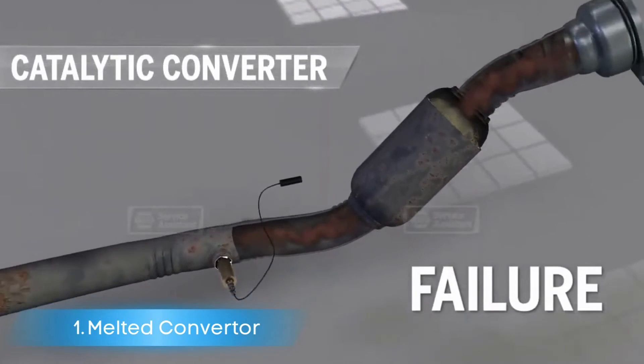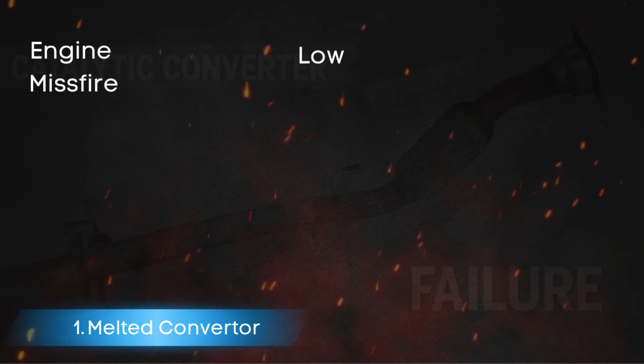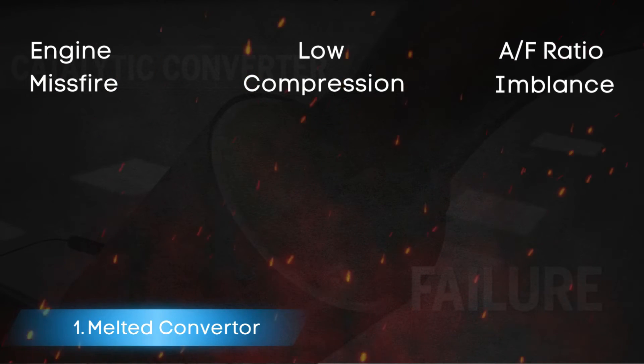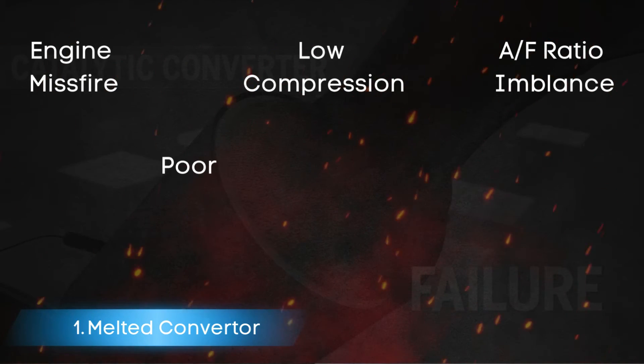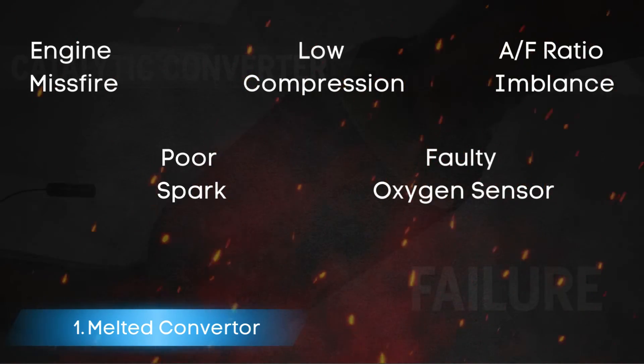Potential causes for high unburned fuel include misfire, low compression, air-fuel ratio imbalance, poor spark or no spark, and faulty oxygen sensor.